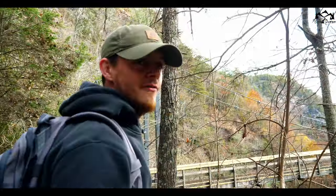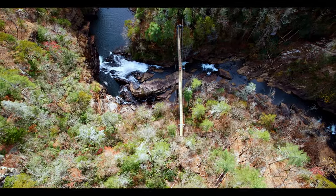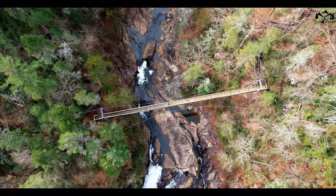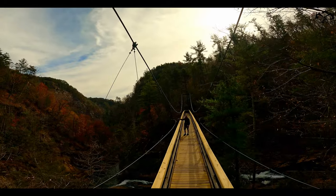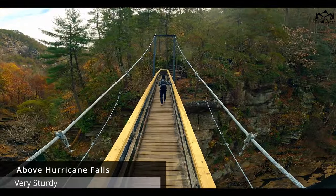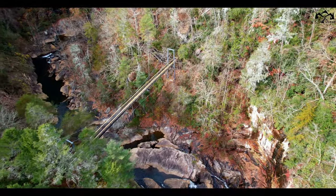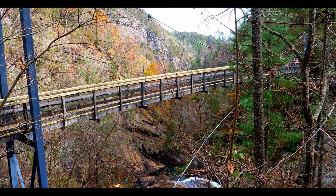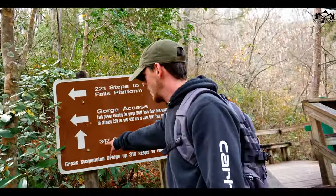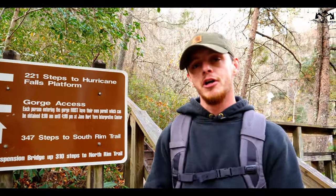Once you get to the bottom of the steps, you have the suspension bridge. Right after the suspension bridge, we're going to take the 347 steps to the South Rim Trail. And then once we get done with that, we're going to take the 221 steps to the Hurricane Falls platform.